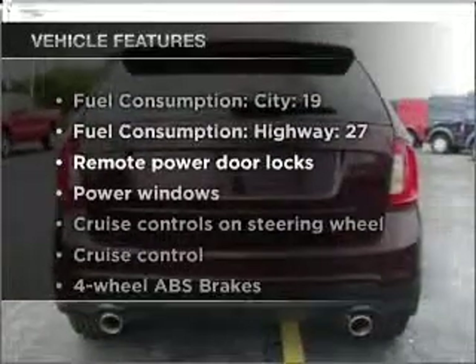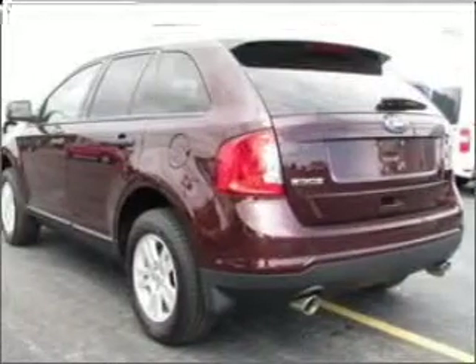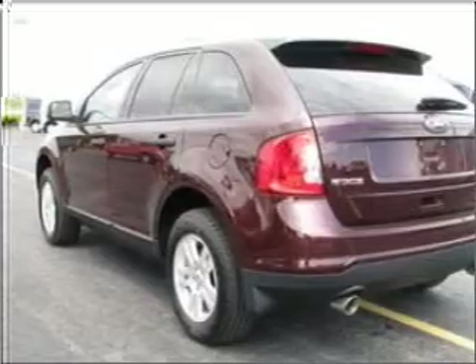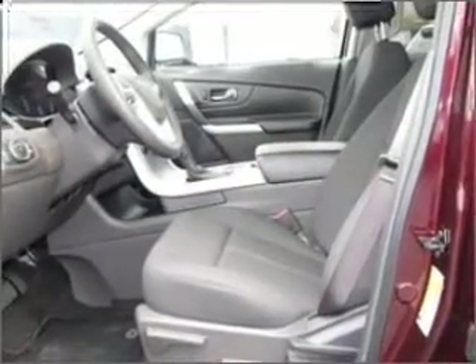Notable features — you won't want to miss out on the opportunity to own this amazing vehicle. Air conditioning, power door locks, power windows, power steering, cruise control, power mirrors, and an AM-FM stereo with a CD player.